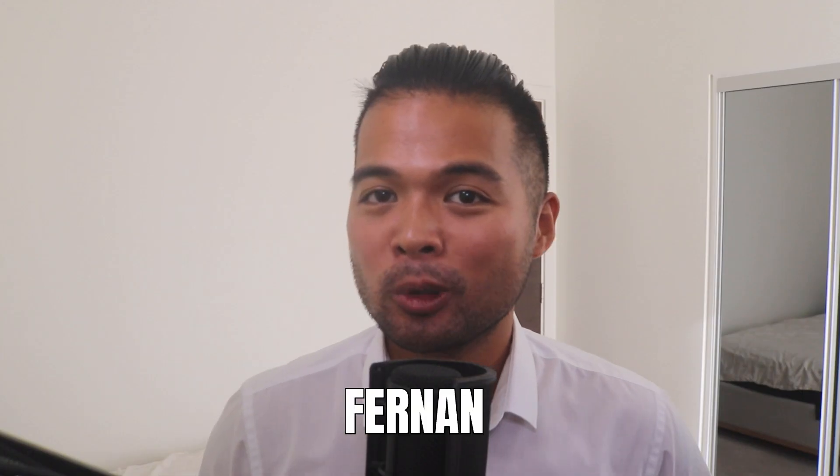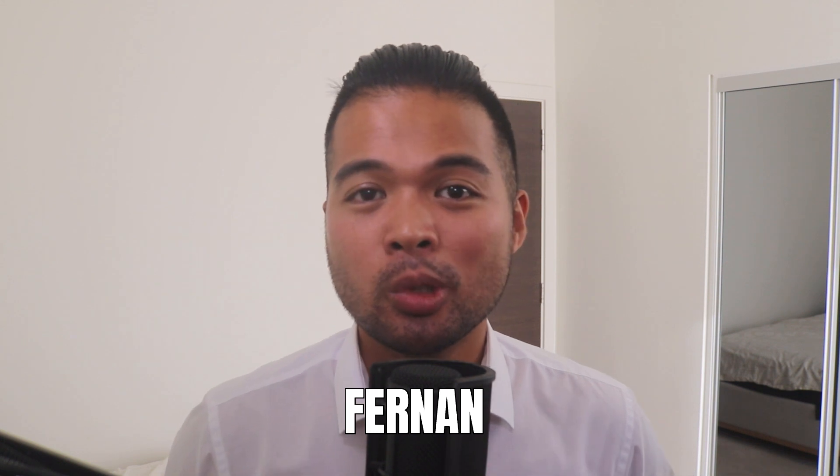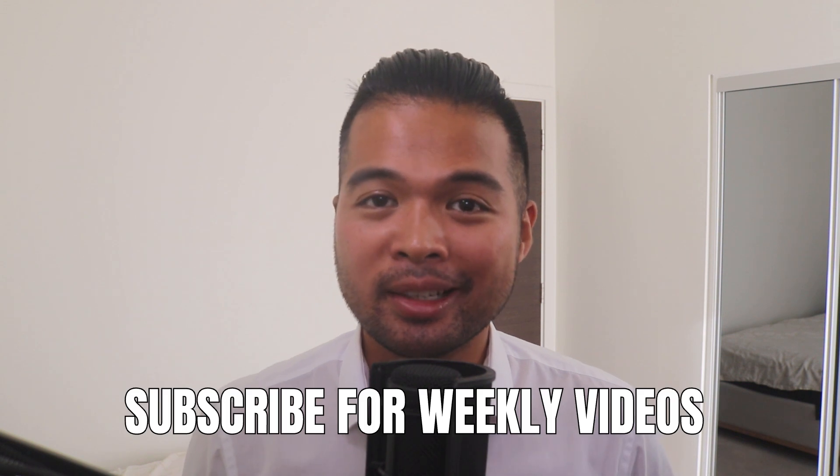My name is Fernand and welcome to the Solutions Abroad YouTube channel, where we cover tips, tricks and best practices when working with Power BI. I upload new videos every week, so make sure you hit that subscribe button and the bell icon to get notified when a new one is out.